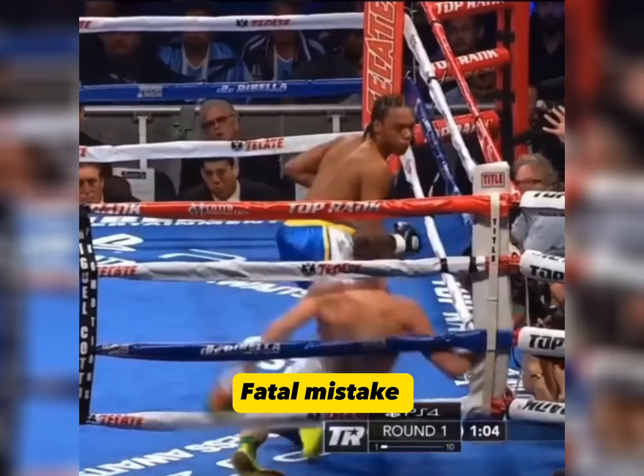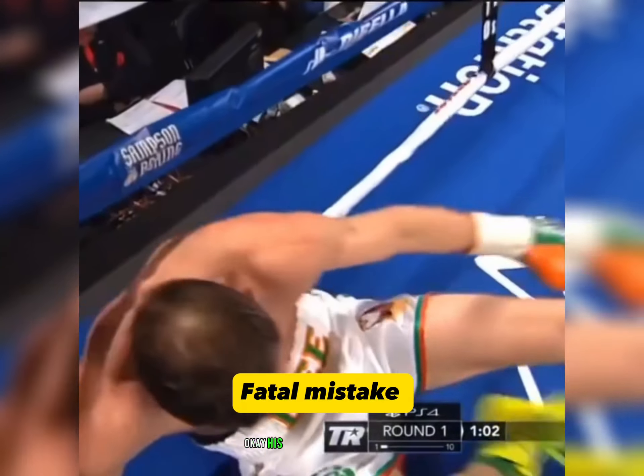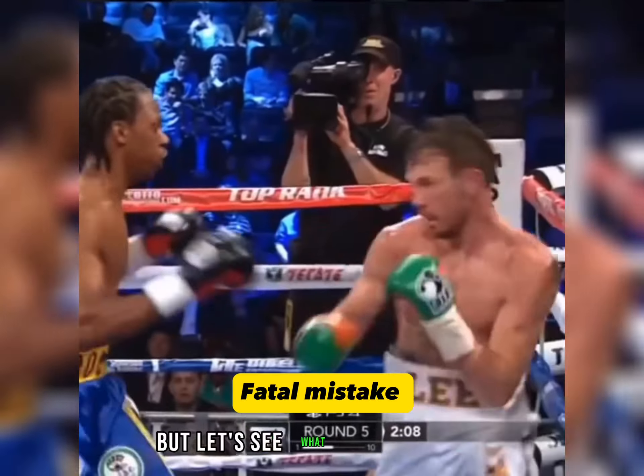Puncher and he ripped the shot — that's a right hand! His right hook was very good, but let's see what happened next.